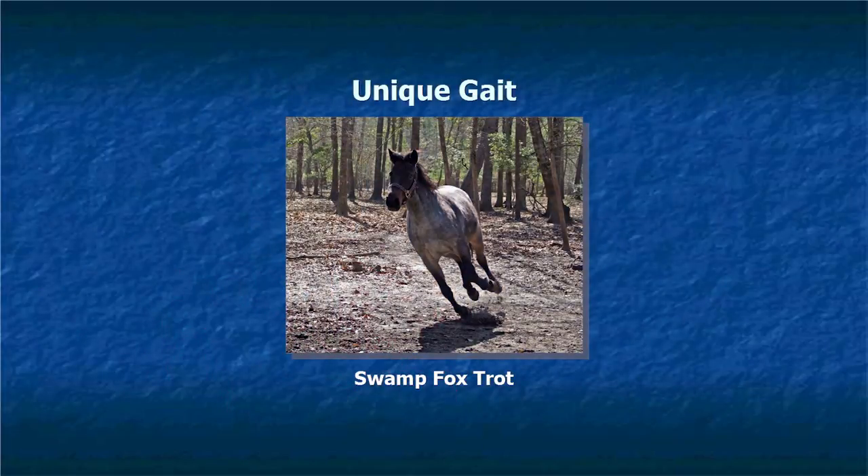We found out that Marsh Tackies have a unique gait. Dr. Molly Nicodemus at Mississippi State University studied the gait of the Marsh Tacky and found that it was different than all other horses. She allowed us to name the gait, so we had a contest. We settled on the Swamp Fox Trot — a nod to Francis Marion, who used these horses in the Revolutionary War.